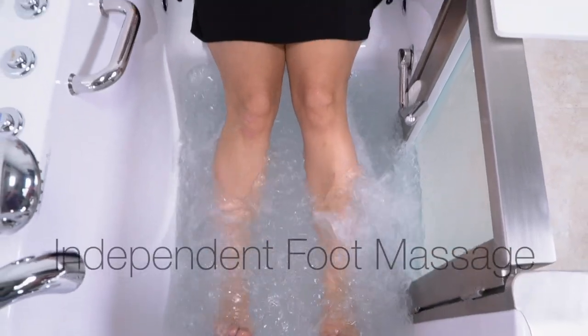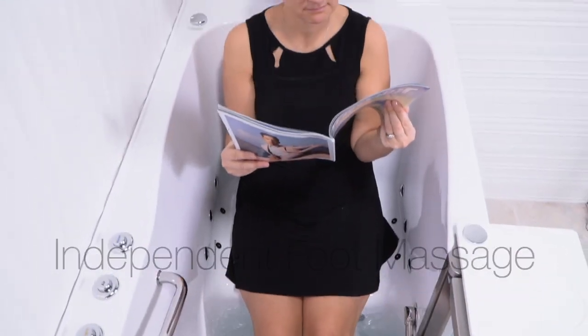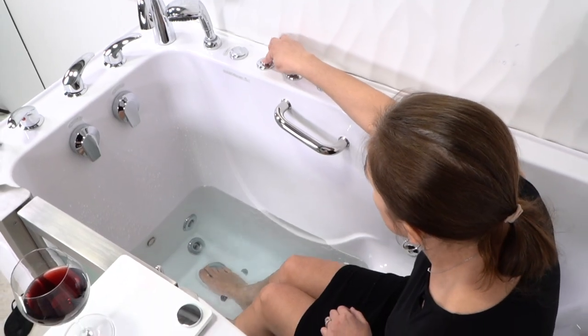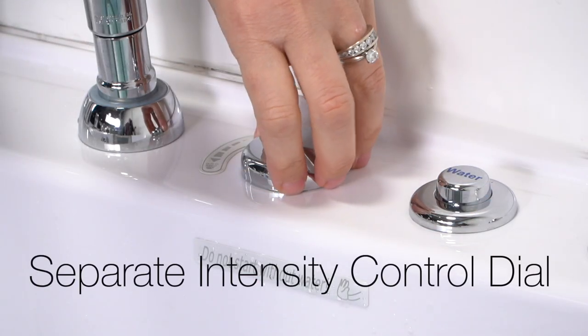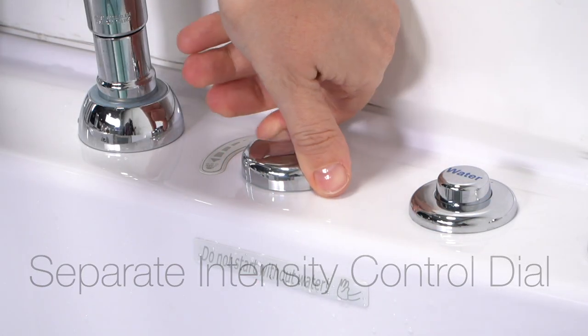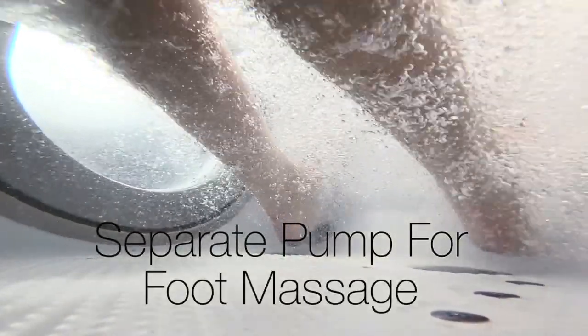The Ultimate provides independent foot massage. Enjoy the luxury of a foot massage without having to fill the entire tub. It has its own intensity control dial and a separate pump to ensure powerful, rejuvenating foot massage.